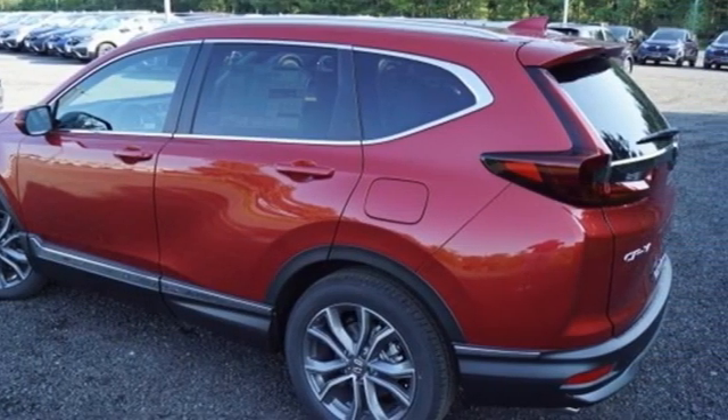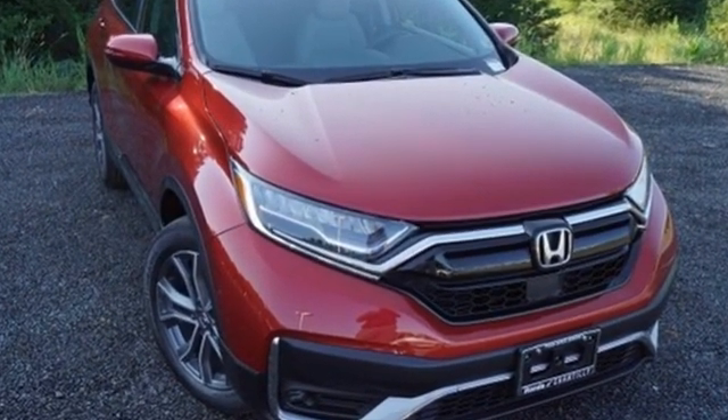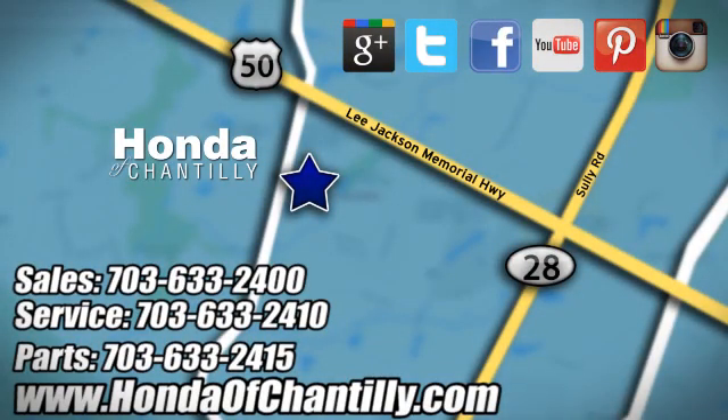Honda has a world-renowned reputation for reliability. See what it can do for you when you take it for a test drive. Honda of Chantilly — we're conveniently located just south of Dulles Airport at 4175 Stonecroft Boulevard in Chantilly.